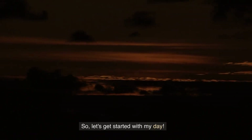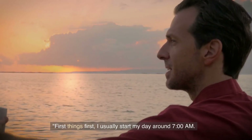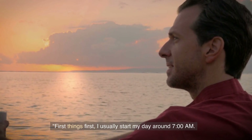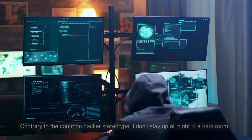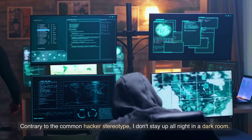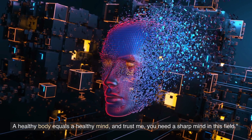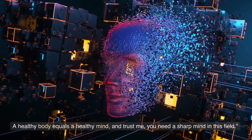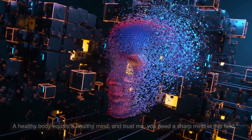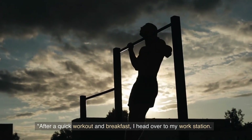So, let's get started with my day. First things first, I usually start my day around 7am. Contrary to the common hacker stereotype, I don't stay up all night in a dark room. A healthy body equals a healthy mind, and trust me, you need a sharp mind in this field. After a quick workout and breakfast, I head over to my workstation.